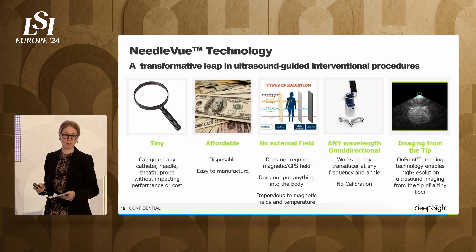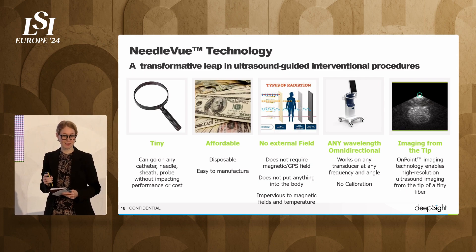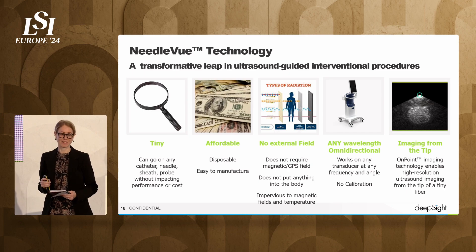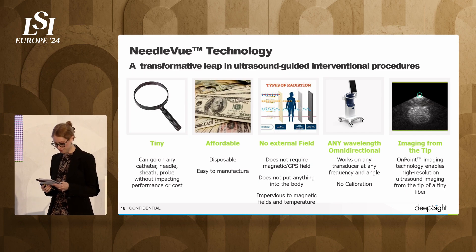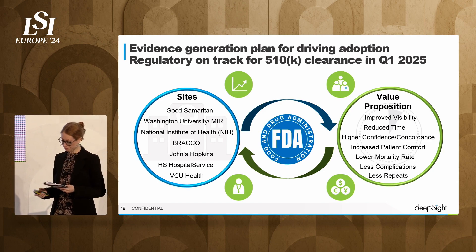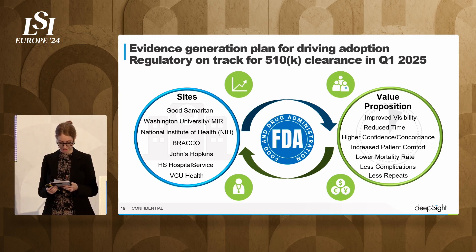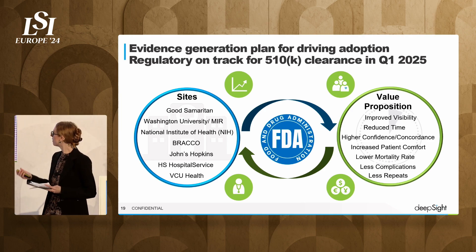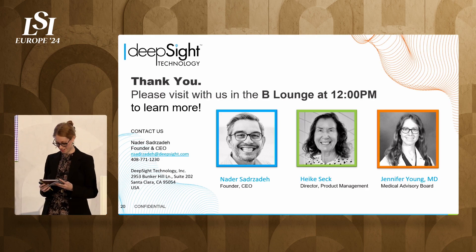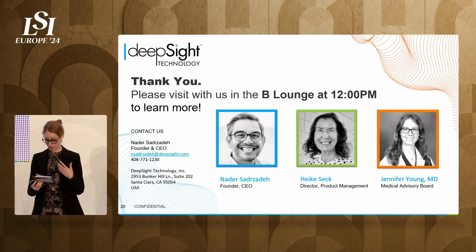It will certainly become the new standard of care. I pride myself as an interventionalist — I am the best at putting a needle in someone — but this makes it so easy that I think any physician could be able to do it. We're currently working with other hospitals, including the NIH, and our value proposition is clear. We'll be submitting for FDA clearance and 510K at the end of this year. Thank you for your time. It was a pleasure to tell you about this technology, and we'll be standing outside the room for further questions. We welcome partnering with Strategix and applying our technology to your devices.